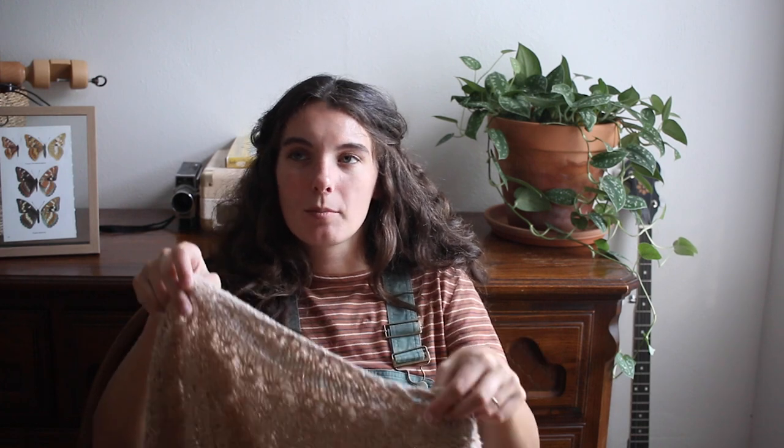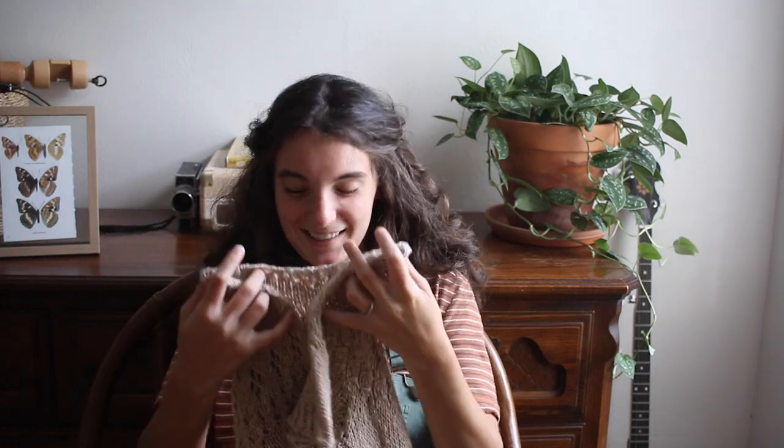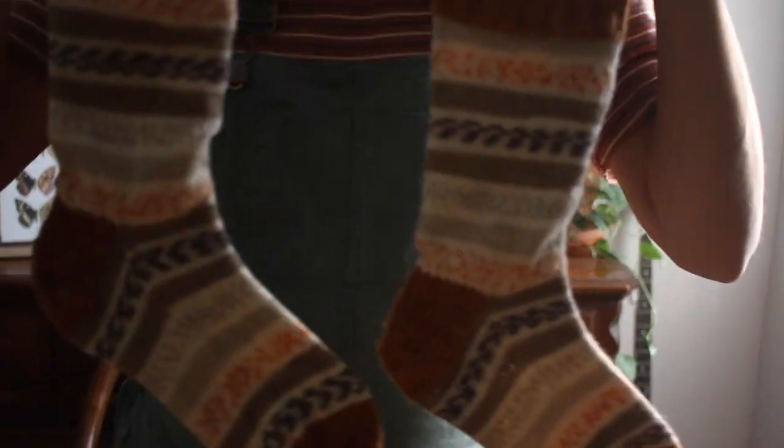I think I want to knit another one someday in a more textured yarn — maybe worsted weight — but not anytime soon, later down the line. So yes, that was my third finished object and I'm really excited about it.